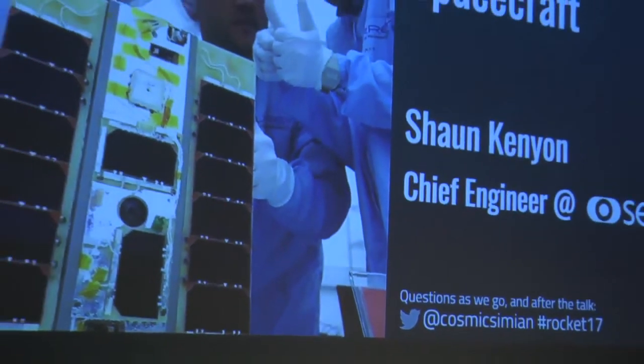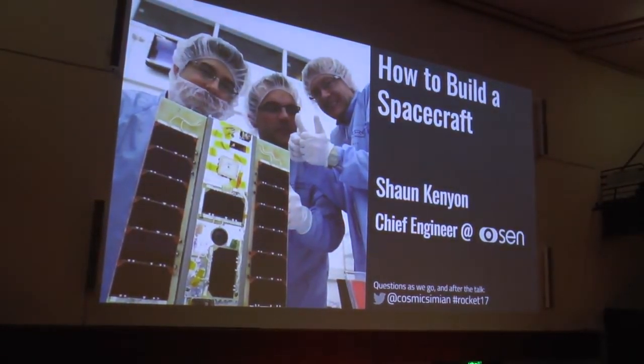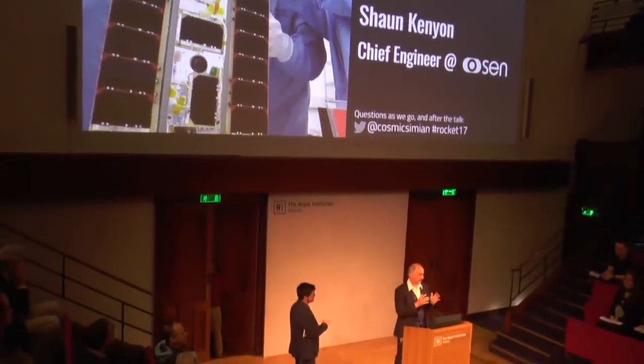Our next speaker is a colleague from Surrey originally. We work together at Surrey Satellite Technology down in Guildford. When I was thinking of somebody who was enthusiasm distilled into a human being, I thought of Sean. Sean is going to explain what you use rockets for — you have to have a payload, a satellite on top of the rocket to make it worth putting into space. So, Sean: how to build a satellite.